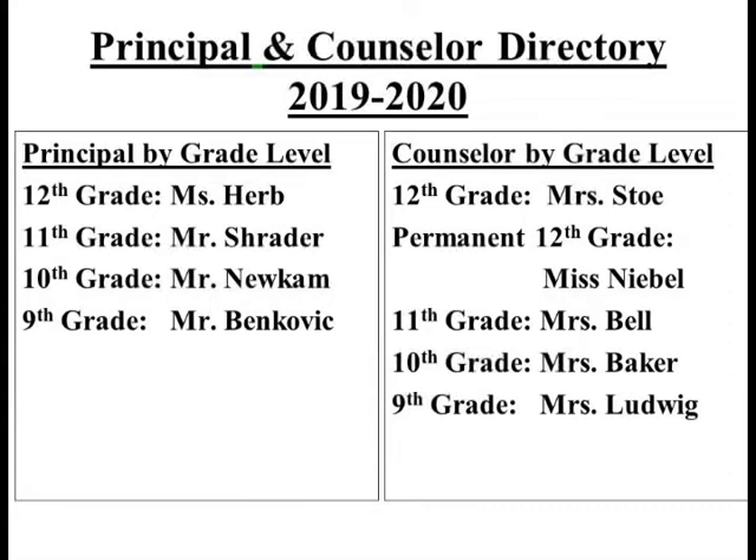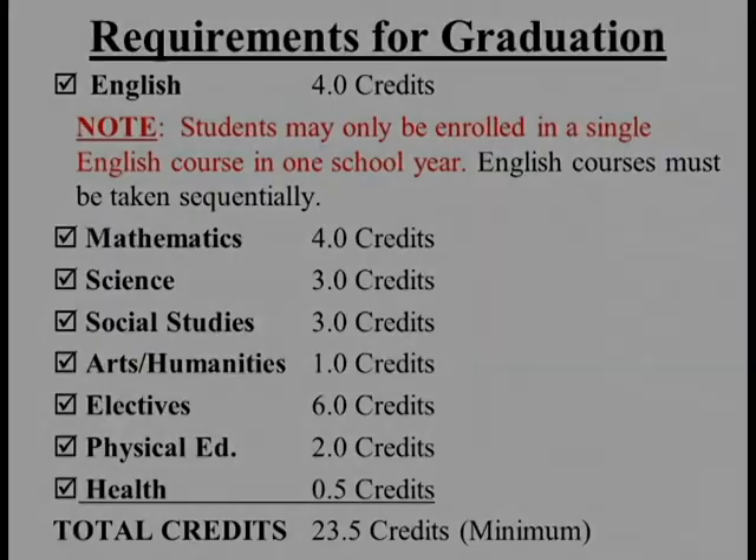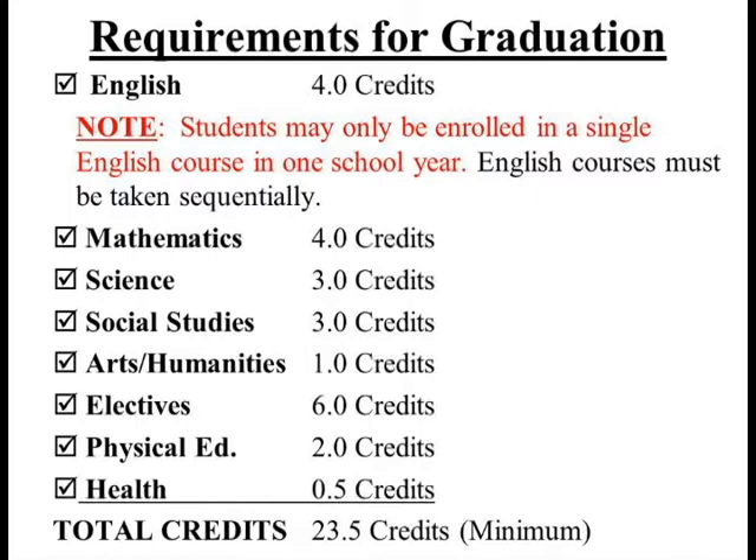Next I will review graduation requirements for the class of 2020. Students will need to earn 23.5 credits in order to meet Central Dauphin High School graduation requirements. Course credits must be earned in the following disciplines: four credits in English, four credits in math, three credits in science, one of which must be biology.